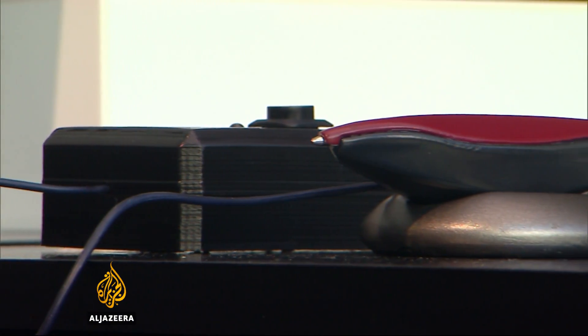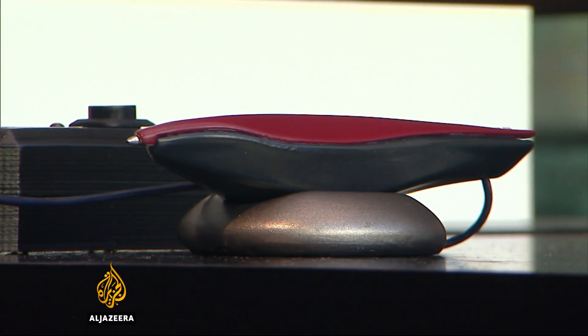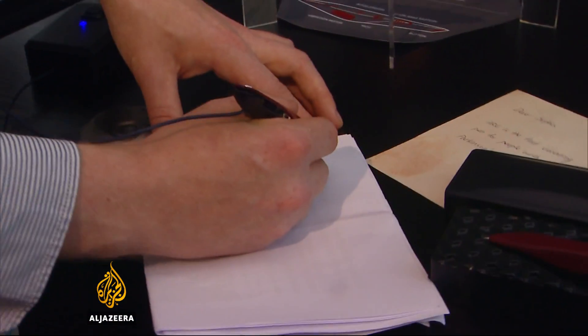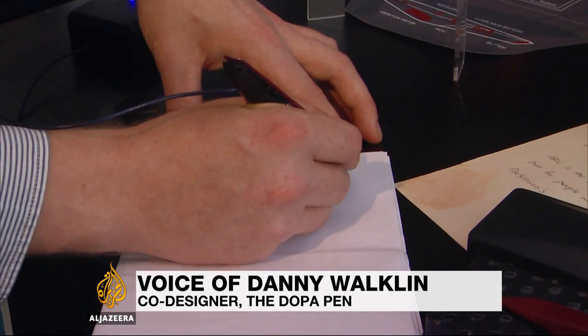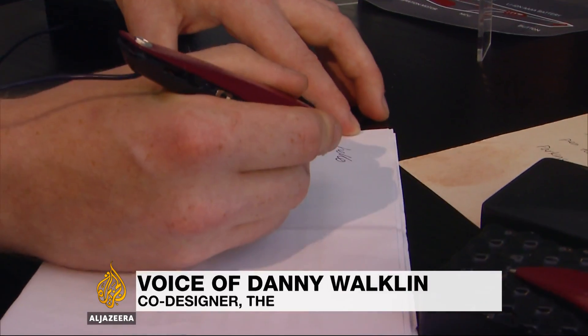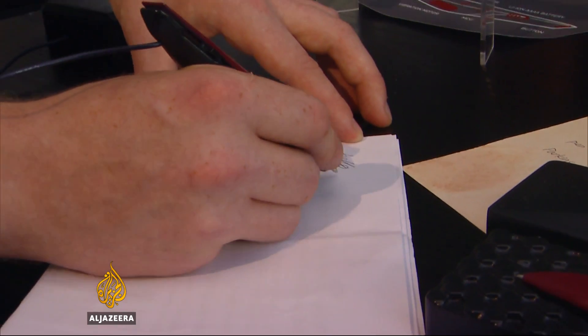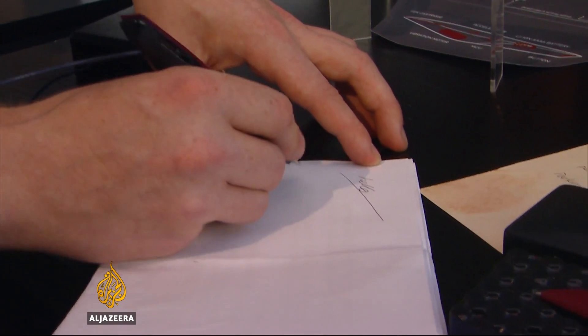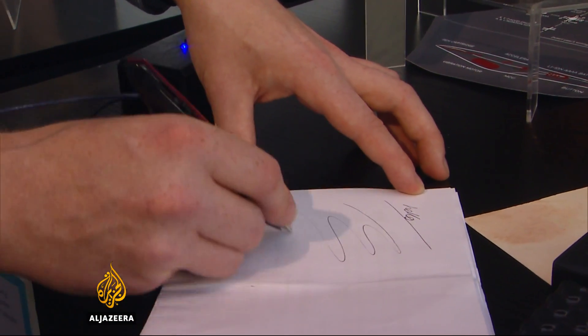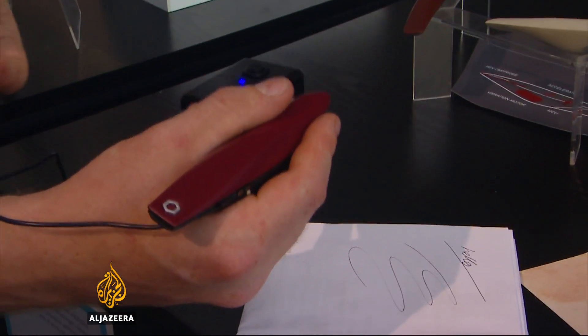And this vibrating pen is designed to help sufferers of Parkinson's disease, whose hands stiffen as the disease takes hold. When you tilt the pen to write, it engages the vibrational motors and enables you to write clearer and smoother by providing vibrational feedback to your muscles. It makes the pen traverse across the paper easier and also reduces the stiffness of the muscles.